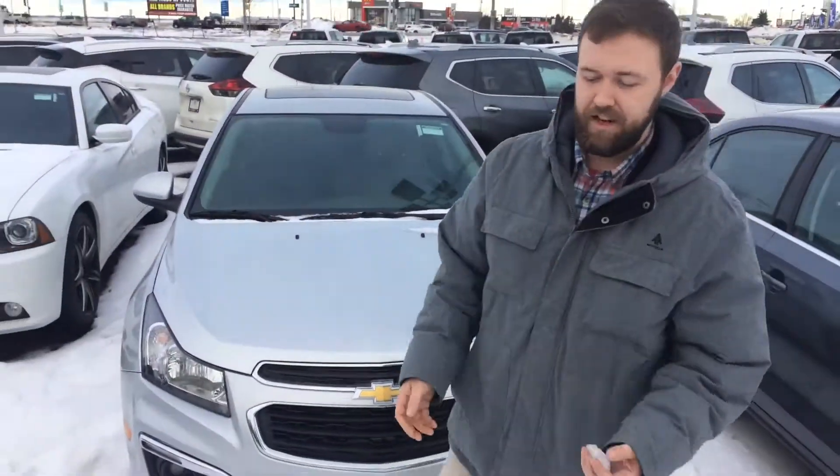Let me know what your thoughts are on this. I'd love to earn your business. At the end of the day, we're located at 461965 Avenue Duke, right across from the Edmonton International Airport. Thanks so much.